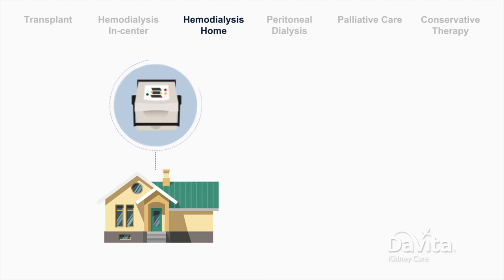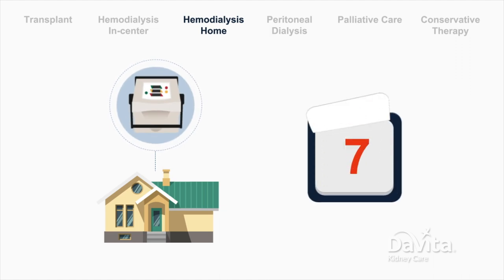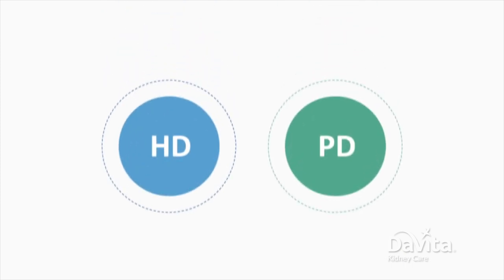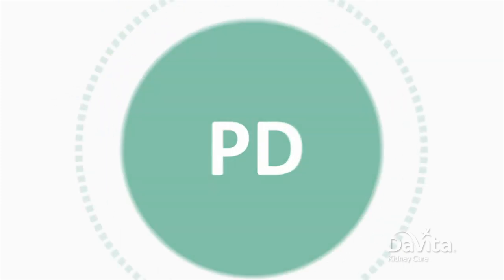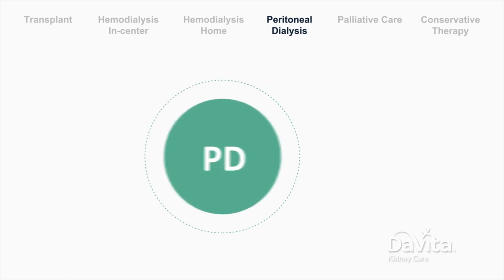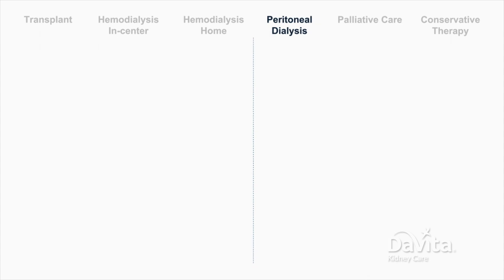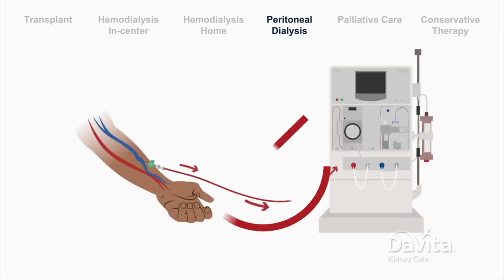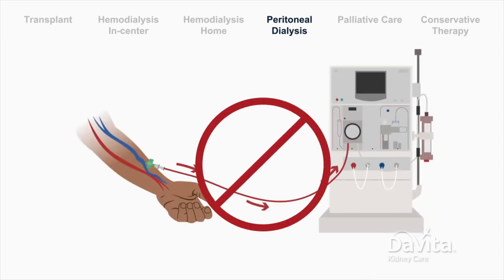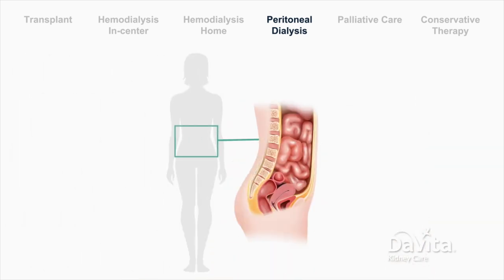Home hemodialysis patients are often prescribed five to seven treatments per week. Now let's talk about peritoneal dialysis. Peritoneal dialysis is very different from hemodialysis. Unlike hemodialysis, blood never leaves the body to be cleaned by a machine. Instead, waste is filtered out using a natural filter in the body.